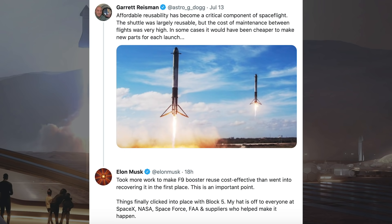Garrett Reisman posted a tweet saying affordable reusability has become a critical component of spaceflight. The shuttle was largely reusable but the cost of maintenance between flights was very high. In some cases it would have been cheaper to make new parts for each launch. Musk responded with: it took more work to make the Falcon 9 booster reuse cost-effective than went into recovering it in the first place. This is an important point. Things finally clicked into place with Block 5.